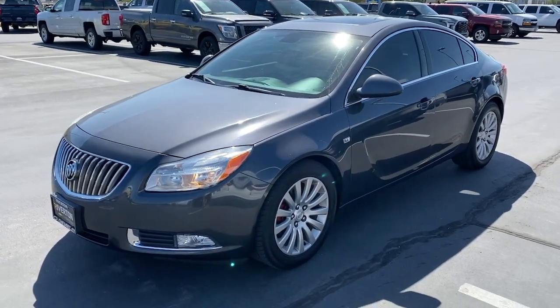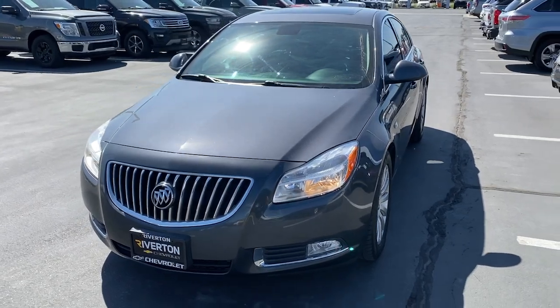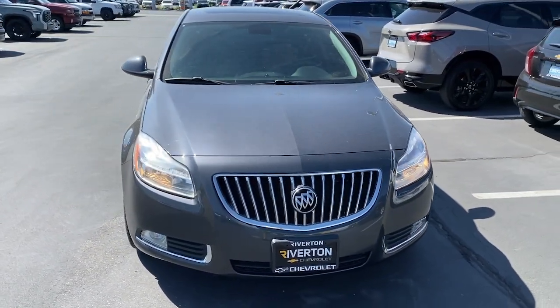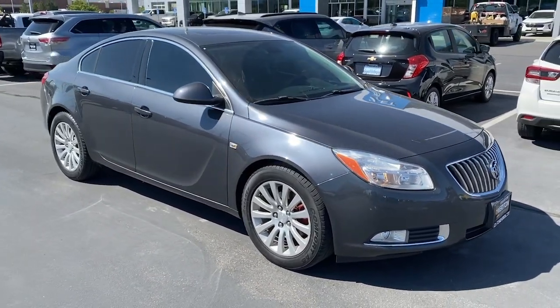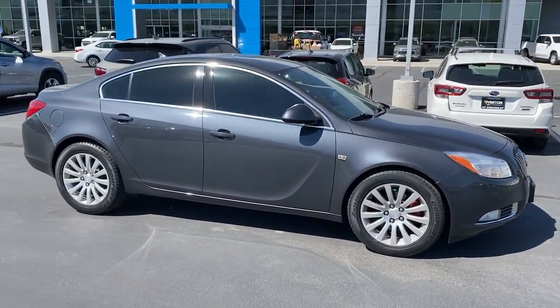Picture yourself in the 2011 Buick Regal. With less than 100,000 miles on the odometer, this vehicle stands out from the rest. Here's an elegant Buick Regal that offers an impressive array of standard features, a smooth, quiet cabin, and sleek styling, all at a surprisingly affordable price.